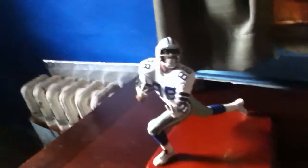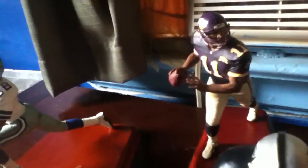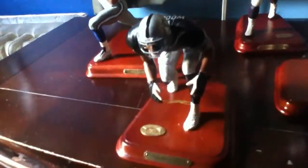On the left we have Michael Irving. In the back, Dante Culpepper, the Minnesota Vikings. Tim Brown, Oakland Raiders. Charles Woodson, Oakland Raiders.